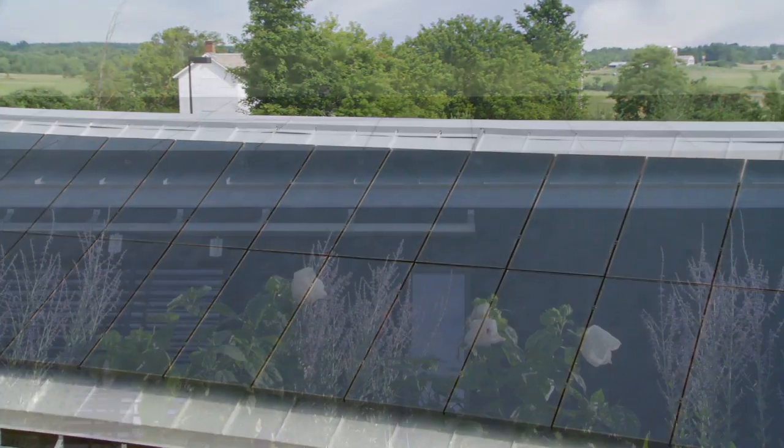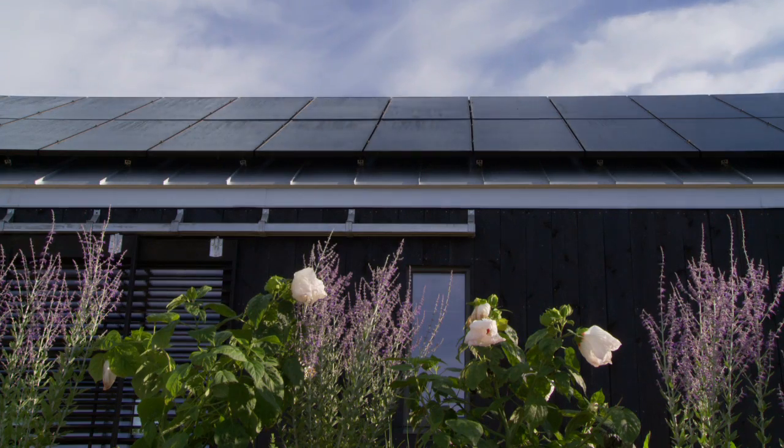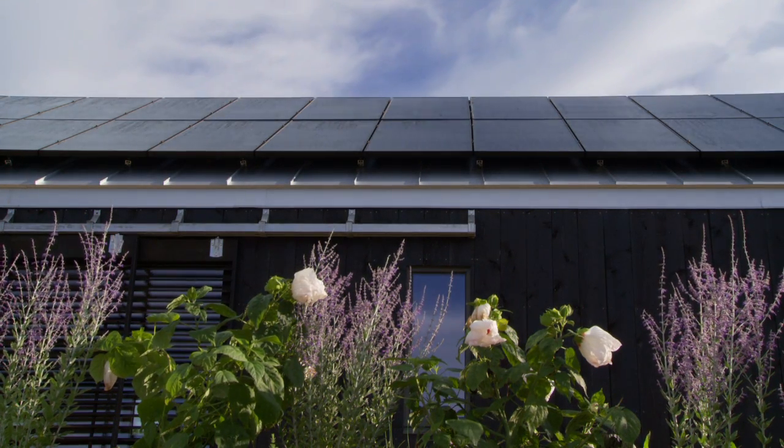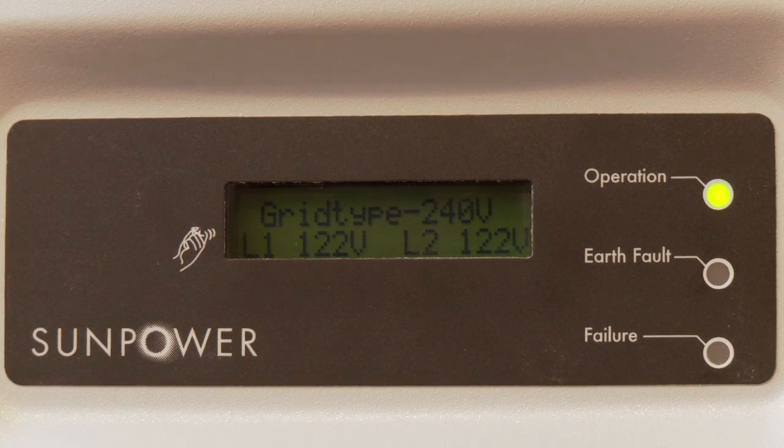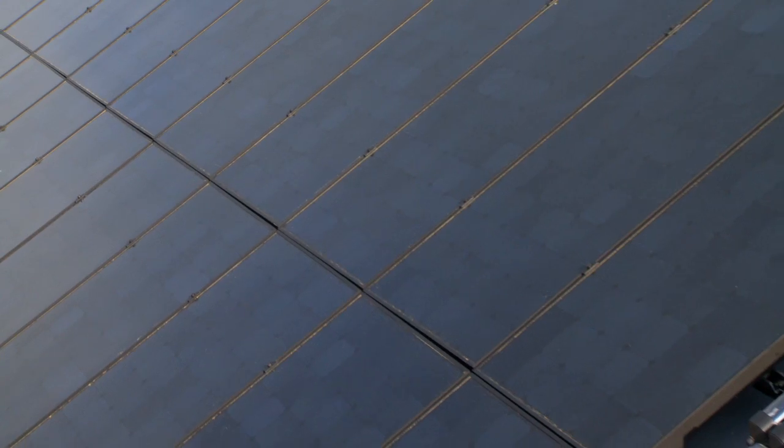Our PV array consists of 30 efficient SunPower 225 panels. We anticipate production of 7,900 kilowatt hours per year, which is approximately 1,500 kilowatt hours more than our projected demand.